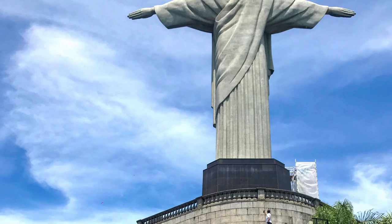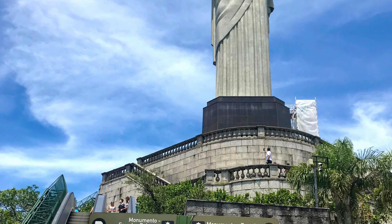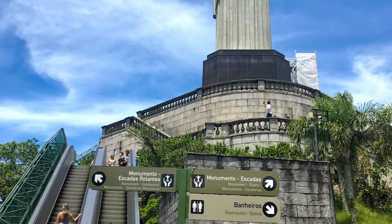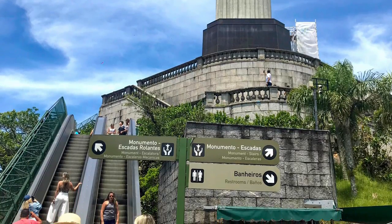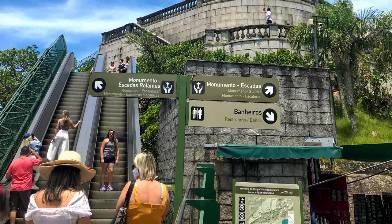Visiting the statue once meant climbing 200 steps, but in the early 2000s an escalator was installed, much to the relief of visitors and even wedding parties at the nearby chapel, which was built a few years later.